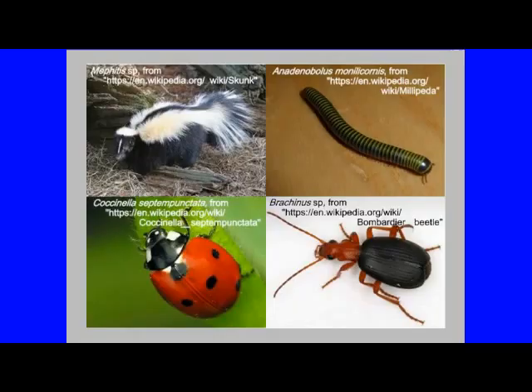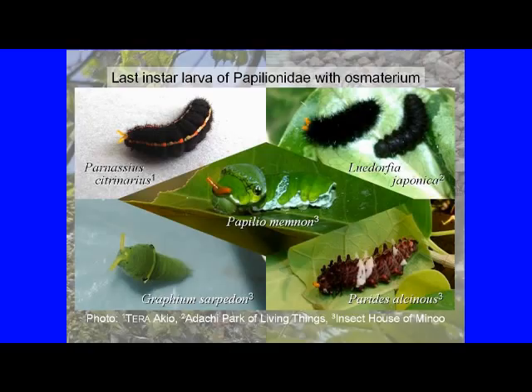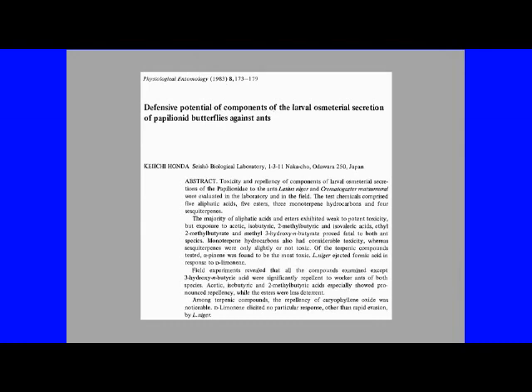First, we will start with the topic of Sasakia charonda, a Nymphalidae butterfly. Some animals have special odorants to protect themselves. Among the butterflies, the defensive tongue-like organ known as the osmeterium of the Papilionidae butterfly larvae, on the back of their head, is well known. The substances secreted by this organ are thought to be effective against their natural enemies.